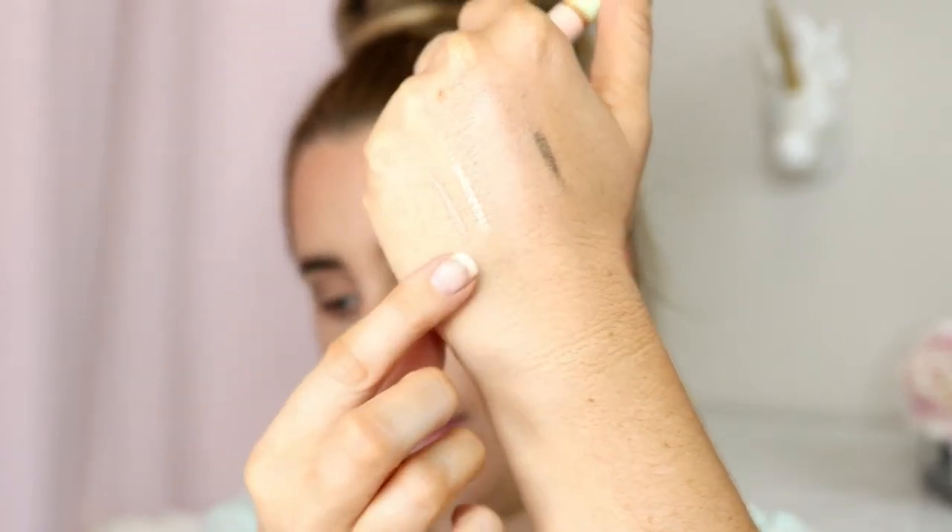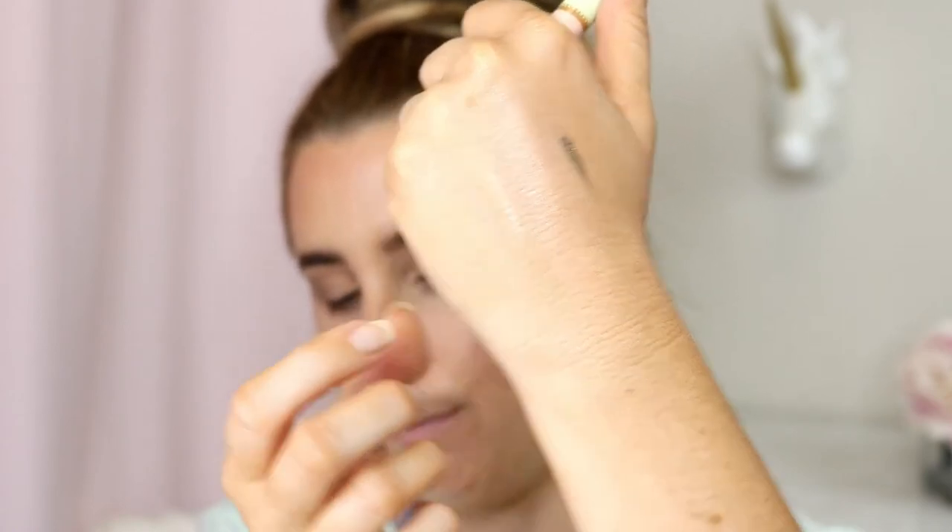They also have these double-ended eye crayons — Crayon Combos. One side has a shimmery eyeliner called 'Lighten' and the other side is a matte one called 'Brighten.' These are meant to go on the inner waterline of your eyes to brighten. I'm going to use the matte one just in the waterline.